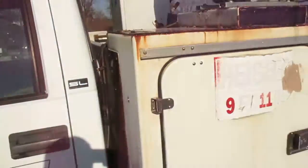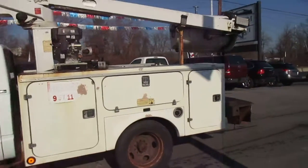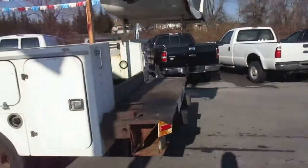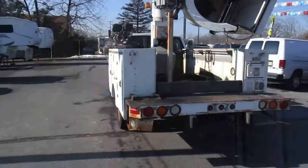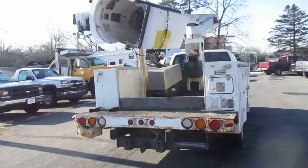This truck is a project for somebody — it's going to need some love and attention. This is going to be a no-reserve auction, it's going to sell for whatever it does, whether it's a dollar, five dollars, five hundred, a thousand, or five thousand. This truck will sell to the highest bidder.